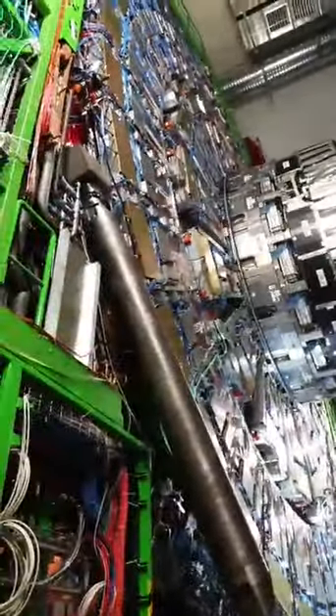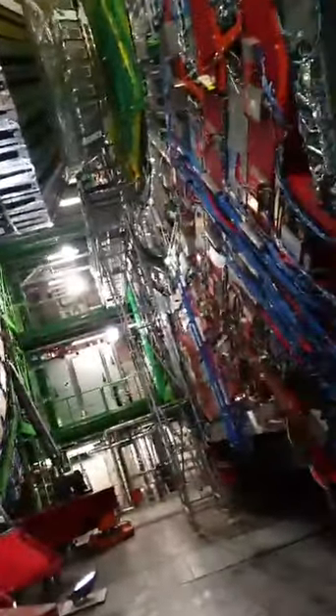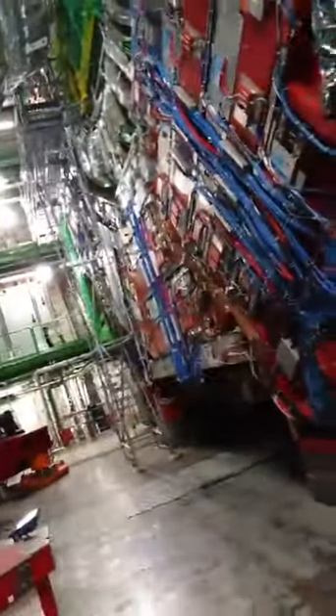There's the hadronic calorimeter and the electromagnetic calorimeter. The electromagnetic calorimeter is very cool — it's made up of scintillators. As I mentioned, they produce light when a particle hits them. The scintillators are actually grown in the lab; they are crystals grown in the lab.